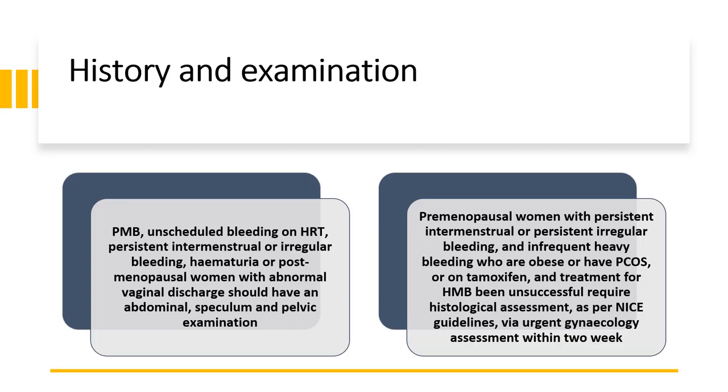For history and examination: post-menopausal bleeding, unscheduled bleeding on HRT, persistent intermenstrual or irregular bleeding, haematuria, and post-menopausal women with abnormal vaginal discharge should have an abdominal, speculum and pelvic examination. Pre-menopausal women with persistent intermenstrual or irregular bleeding and infrequent heavy bleeding who are obese, have polycystic ovarian syndrome, or are on tamoxifen, and where treatment for heavy menstrual bleeding has been unsuccessful, require histological assessment.